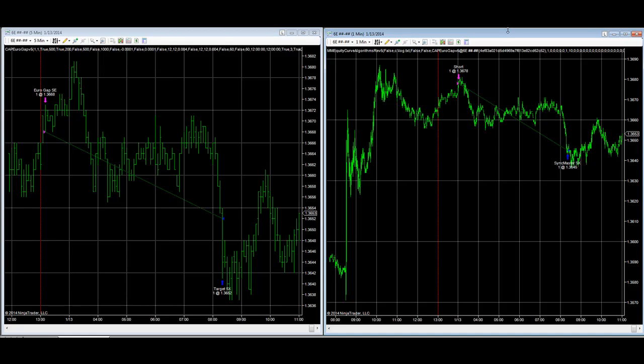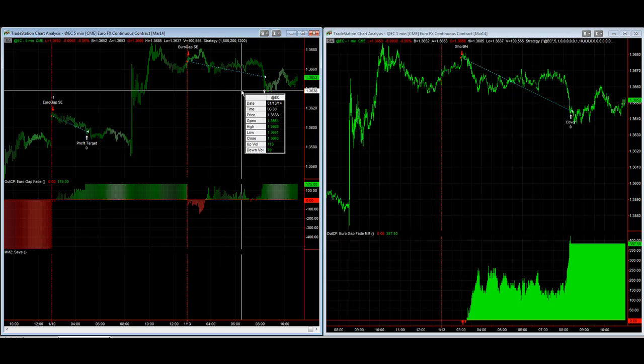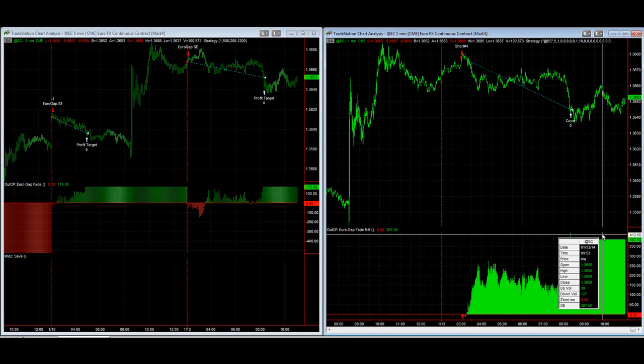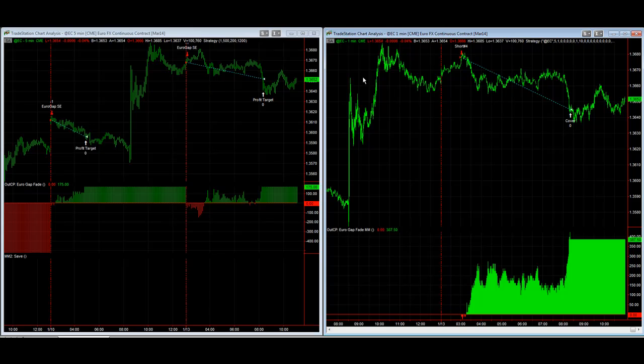After slippage and commission, this strategy — shown here in NinjaTrader — you can also do this in TradeStation. You can see the results in TradeStation: short here on Friday and again today. The total profit was $175 after slippage and commission on Friday, and $750 after slippage and commission today with the money management algorithms.